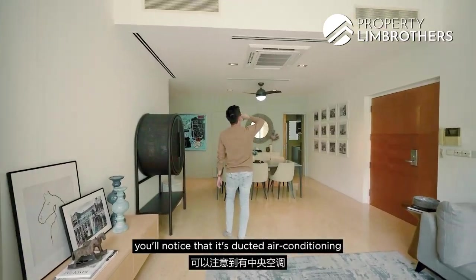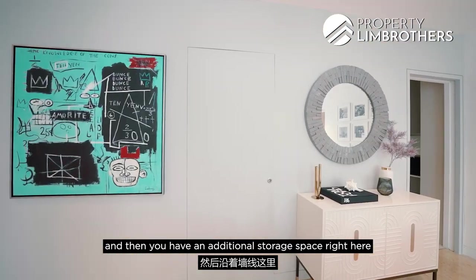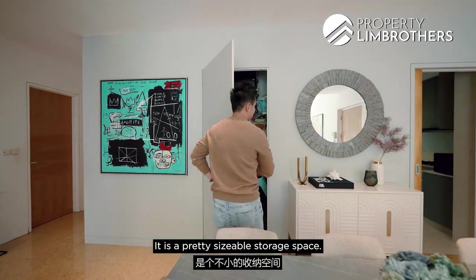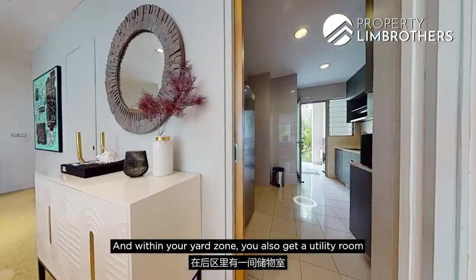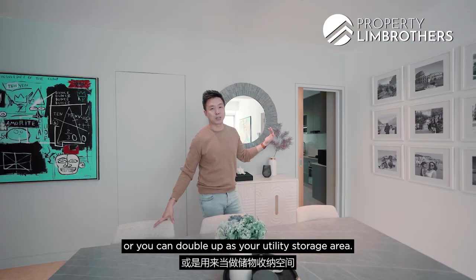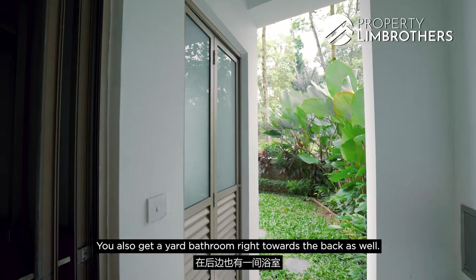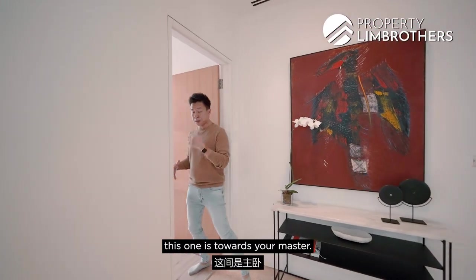Before you head into the master, you'll notice it's ducted aircon, and there's an additional hidden storage space along the wall line — a pretty sizeable one. There are no home shelters in this unit, so you get that extra storage. Within the yard zone you also get a utility room that can double as a helper's room or utility storage, plus a yard bathroom towards the back.